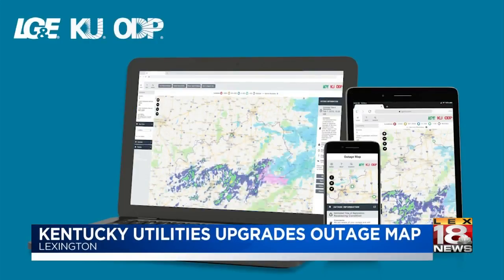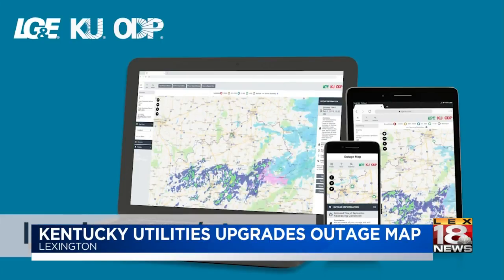The new map gives you detailed information about the outage, and we've improved that so it's easy to access. You can get this on any of your mobile devices. The new outage map should be up and running by tomorrow and can be found at lge-ku.com.